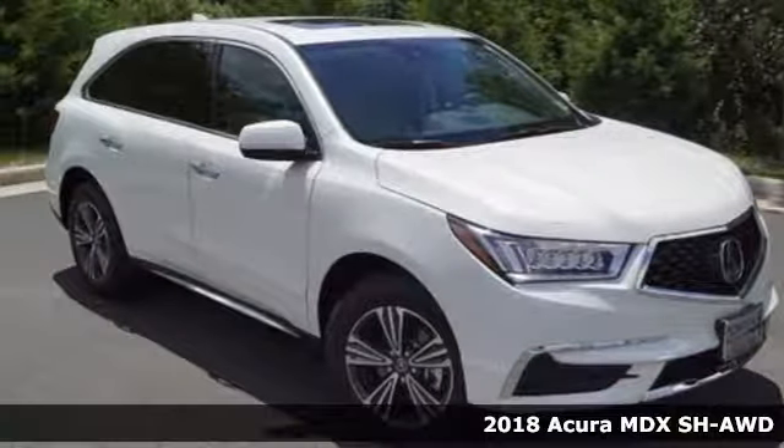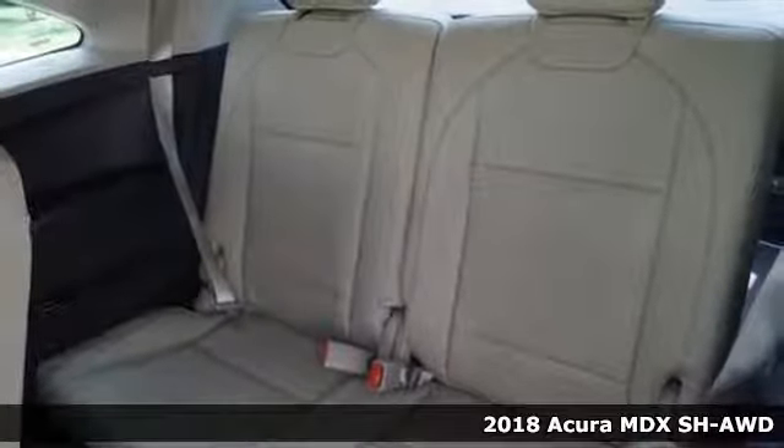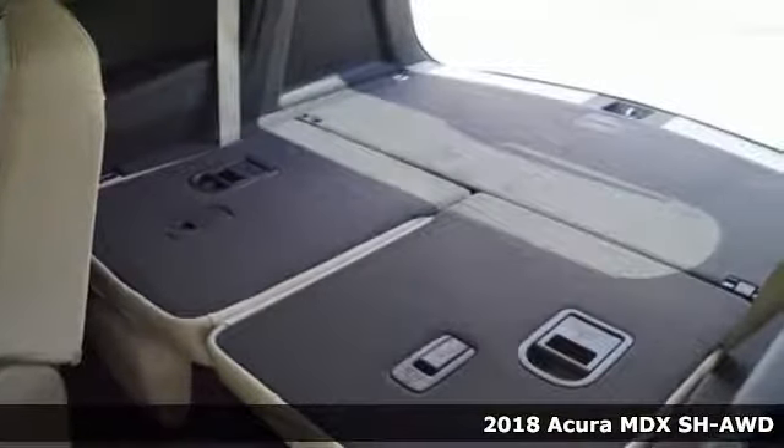Here's a 2018 Acura MDX. The strong pedigree of this luxury SUV comes from defining what precision crafted performance is all about.